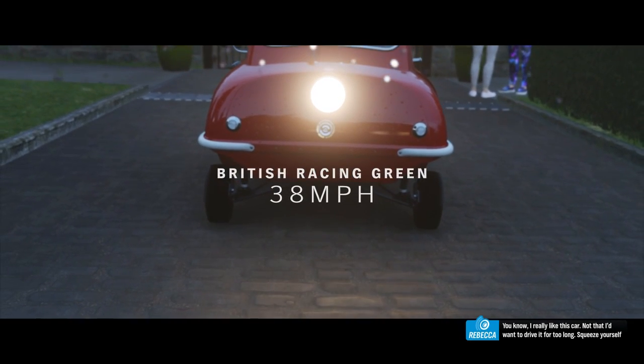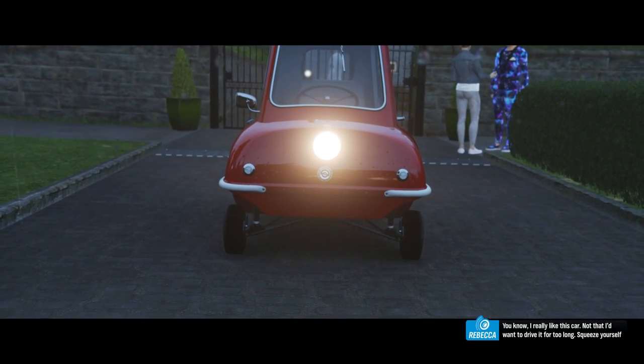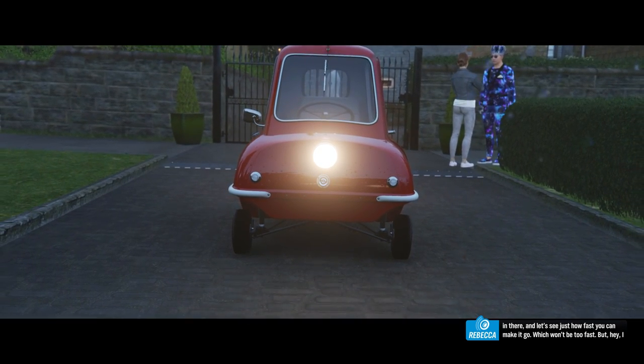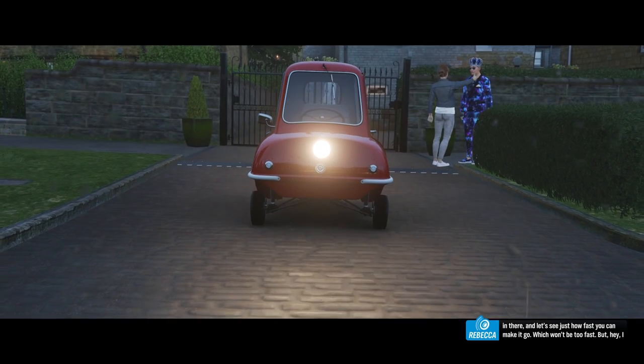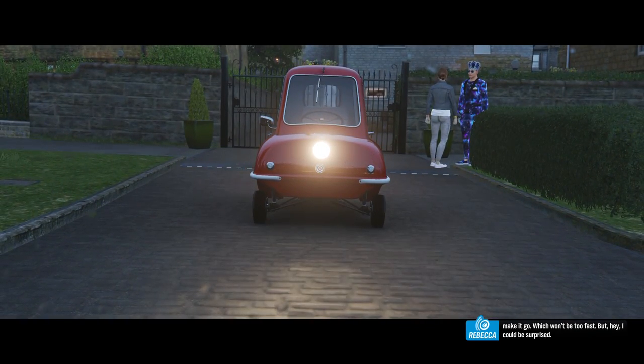I really like this car. Not that I'd want to drive it for too long. Squeeze yourself in there and let's see just how fast you can make it go — which won't be too fast. But hey, I could be surprised.